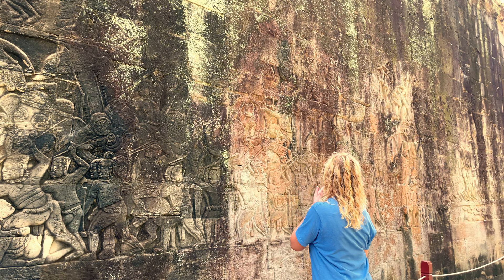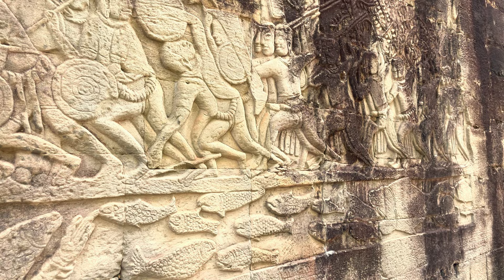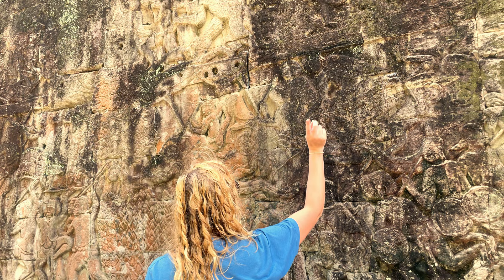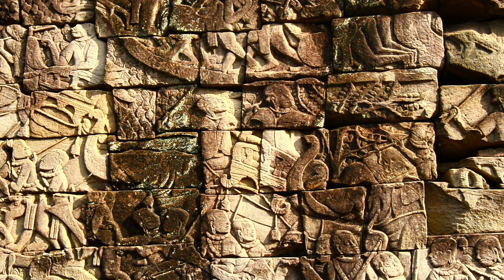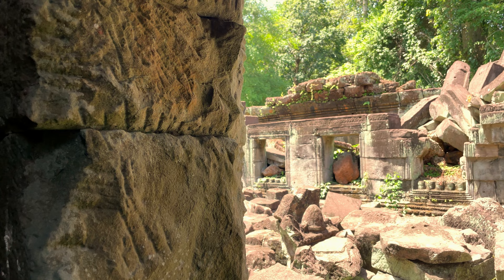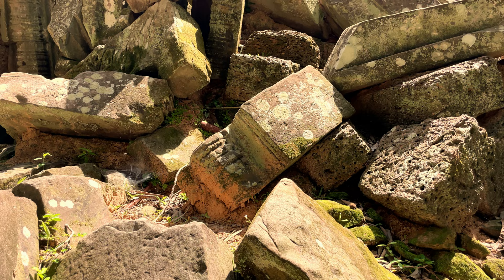Less than 50 years after the construction of Angkor Wat, the Khmer Empire had been weakened following decades of internal fighting, and this presented an opportunity for their mortal enemy, the Cham Empire, to attack. The Cham armies rampaged through the Khmer lands, easily defeating its armies in battle. They burned the city of Angkor to the ground, destroyed its temples and palaces, and set fire to the wooden houses of its people, leaving it a smoking and desolate waste.